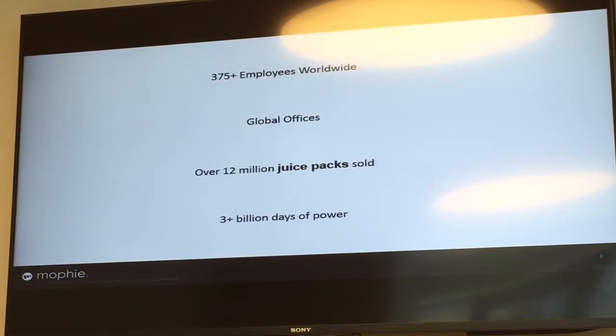Our headquarters are in California, our finance and R&D are in Michigan, and then we have China offices for R&D and logistics production. We have the Asia Pacific office in Hong Kong, and we have the EMEA office in Lebanon. We also have a local sales manager here in Australia and we continue to expand into different markets.